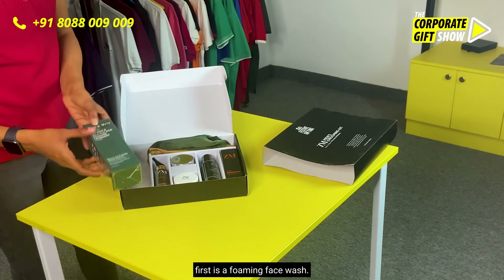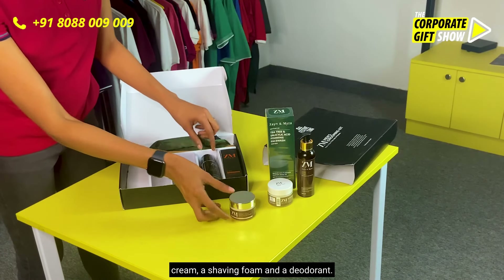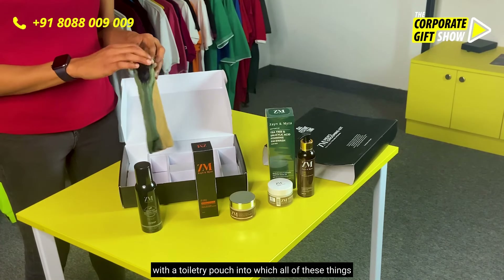The first is a foaming face wash, then we have an aftershave balm, a shower gel, a moisturizing cream, a shaving foam, and a deodorant. The best part is that it also comes with a toiletry pouch into which all of these things go.